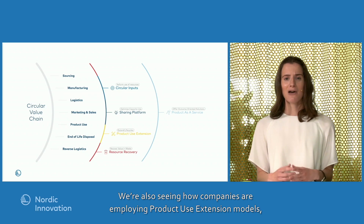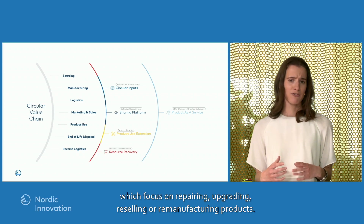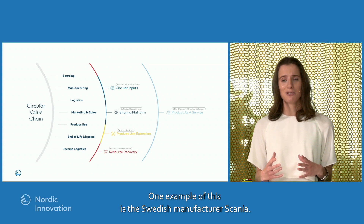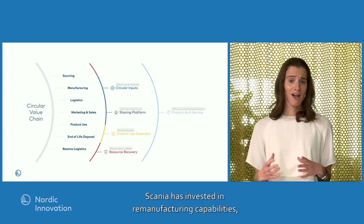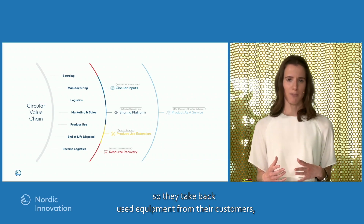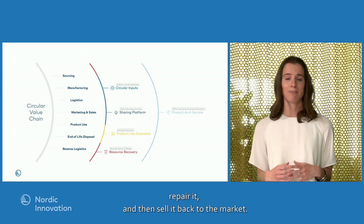We're also seeing how companies are employing product use extension models that focus on repairing, upgrading, reselling, or remanufacturing products. One example is the Swedish manufacturer Scania. Scania has invested in remanufacturing capabilities — they actually take back used equipment from their customers, repair it, and then sell it back to the market.